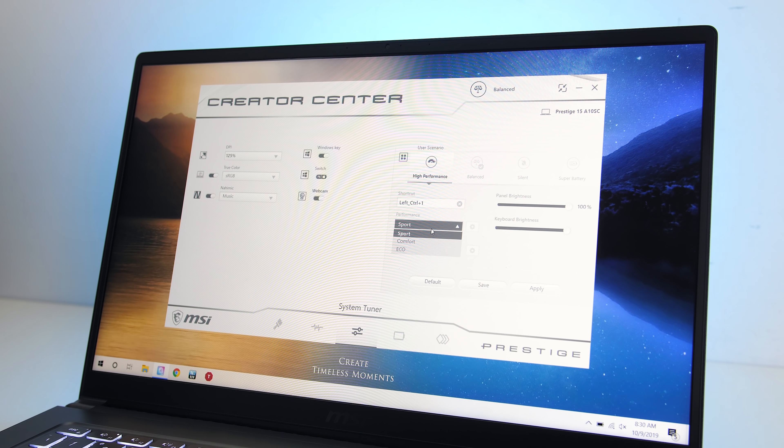The Prestige 15 has MSI's content creator software installed which acts as the control panel. I've tested all of these games with sport mode enabled for best performance and cooler boost turned on which raises the fan speed. We'll only be covering gaming performance in this video, so if you're new to the channel you'll definitely want to get subscribed for the upcoming thermal testing and full review.